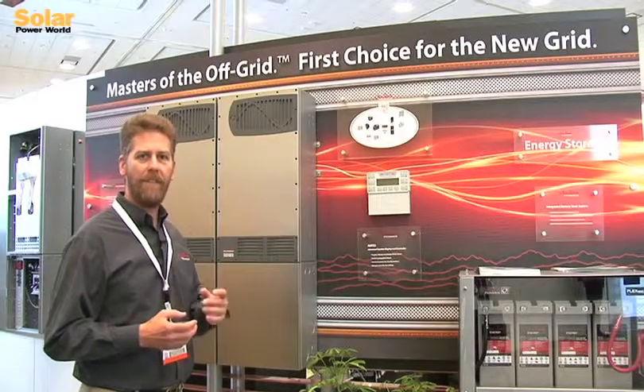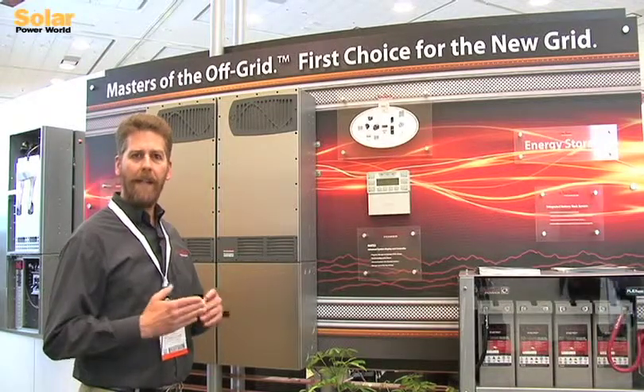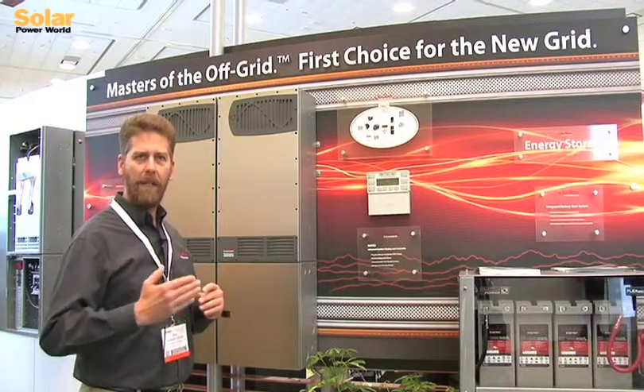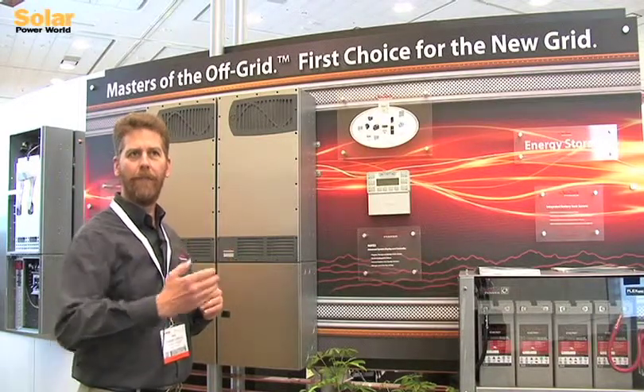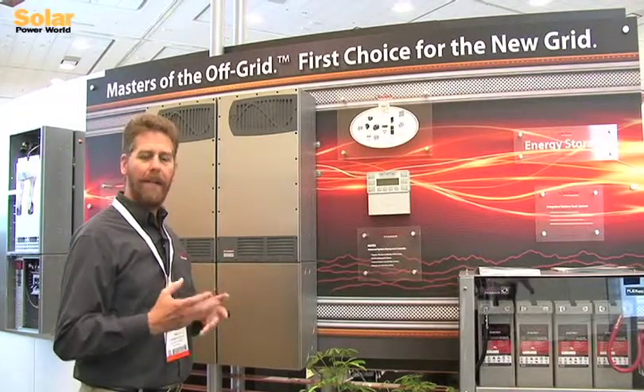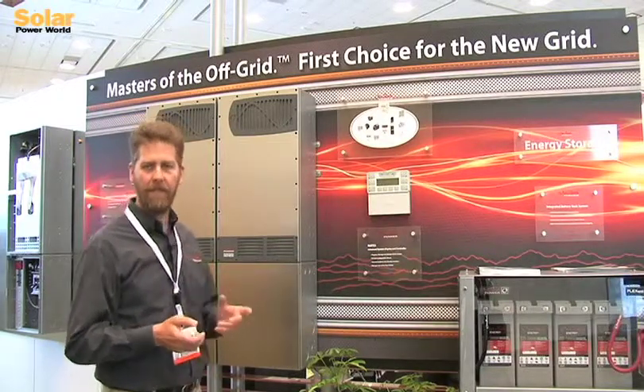It also gives us very high efficiency at low power level, where we can operate on one power module and then as loads increase, we can wake up additional modules or additional inverters to help support that load and make that seamless to the customer and to the people living in the system.